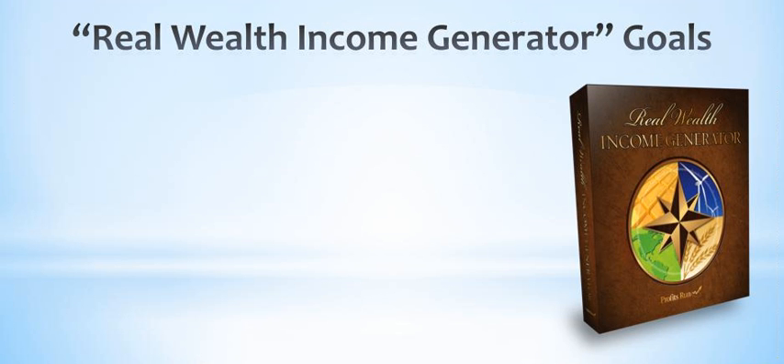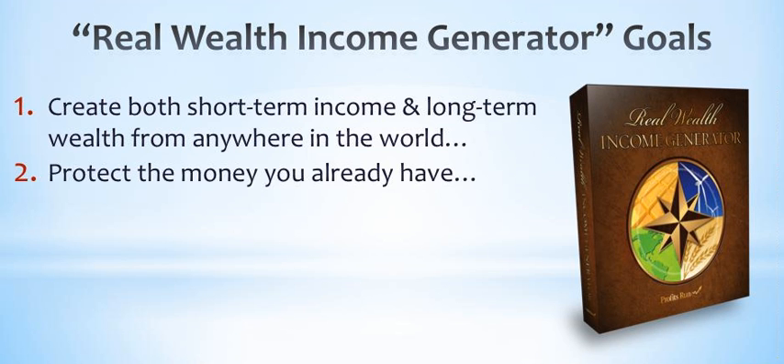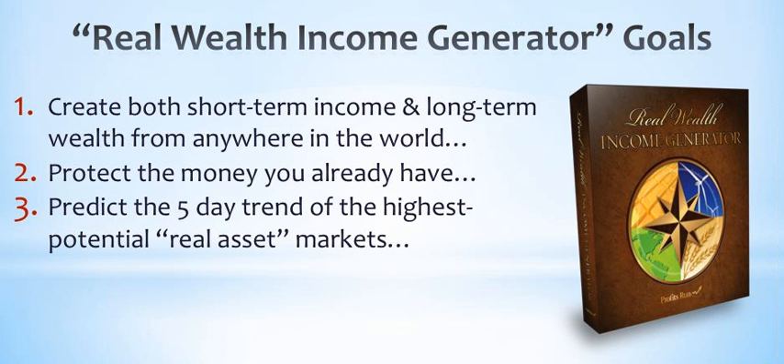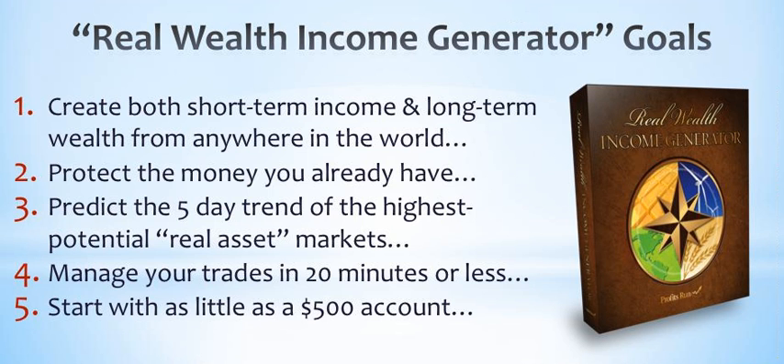Let's review the goals of my Real Wealth Income Generator program. One: create both short-term income and long-term wealth from anywhere in the world. Two: protect the money you already have. Three: predict the five-day trend of the highest potential real asset markets. Four: manage your trades in 20 minutes or less. Five: start with as little as a $500 account.